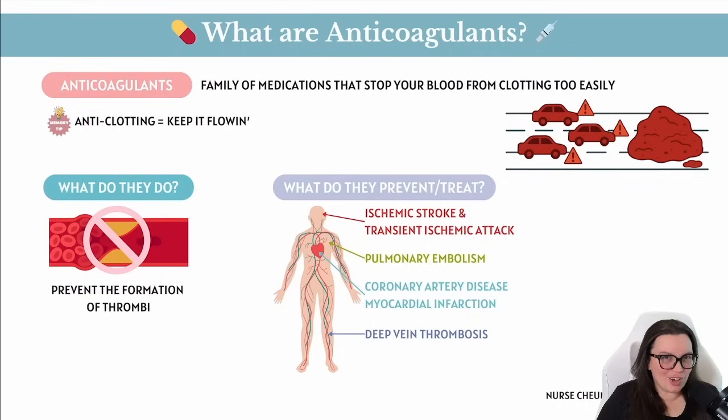So when do we actually call in our anticoagulant crew? Anytime there's a risk of clots clogging up the flow — like with deep vein thrombosis (DVTs), that's a clot in your leg; pulmonary embolism (PE), when a clot travels into your lung; ischemic strokes and TIAs, when we have a clot in our brain; and coronary artery disease (CAD) or heart attacks, known as myocardial infarctions, when we have clots in our heart.